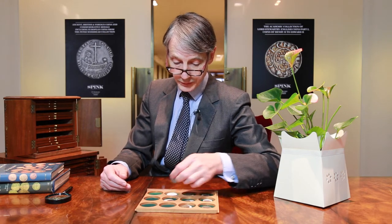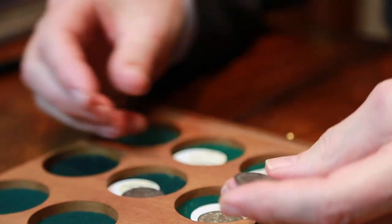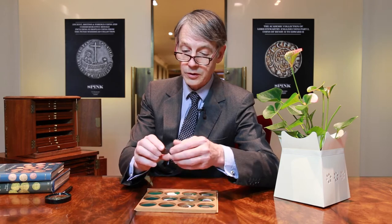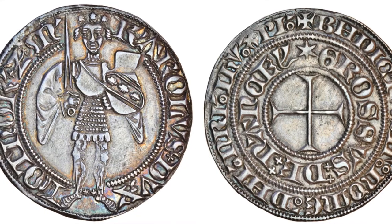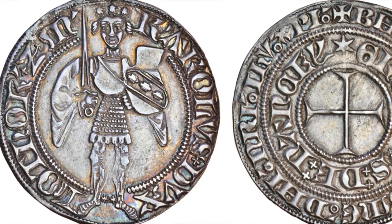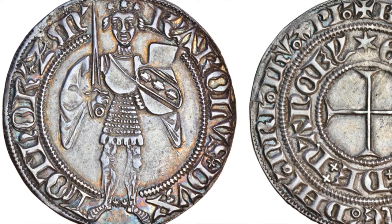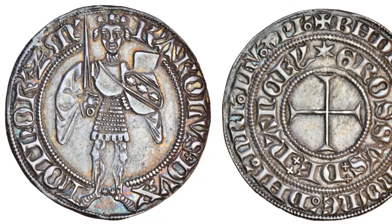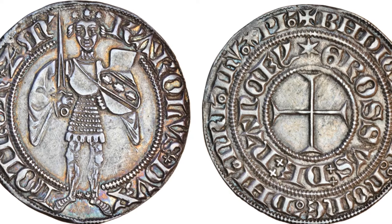For example, here we have a very lovely coin. This is of Lorraine — Charles II of Lorraine, 1390s. And here is Charles standing in armour, sword and shield, full length, with great detail. You can see the links of the chain mail. And on the reverse, the standard cross with inscription.